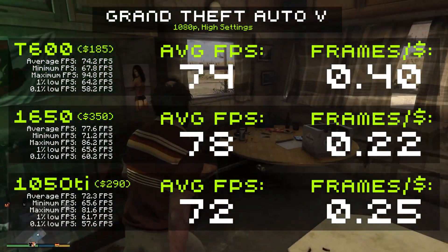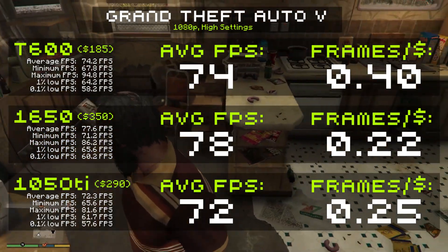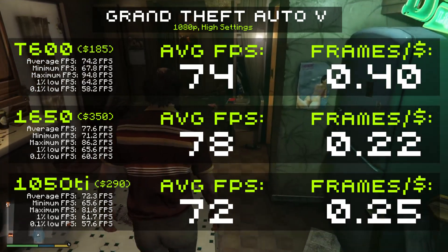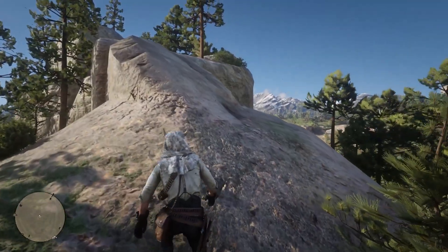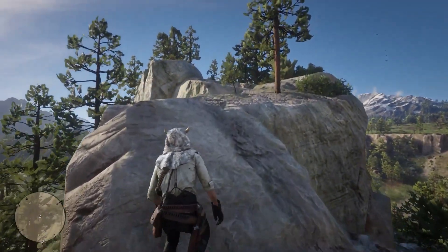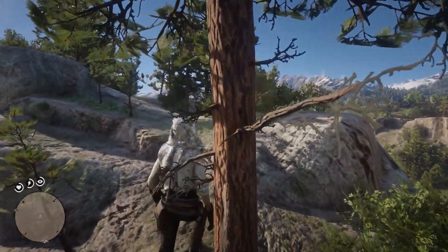I find that on non-gaming cards, like the Quadro series, you might get playable FPS, but oftentimes the 1% lows are really bad, which makes the actual in-game FPS feel really inconsistent even if the average FPS looks good on paper. The benchmark runs are as consistent as I can make them, but there'll be some natural variation in the results, so take these conclusions with a grain of salt.